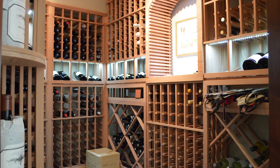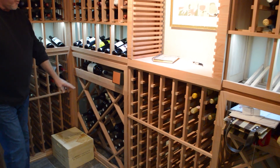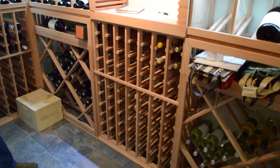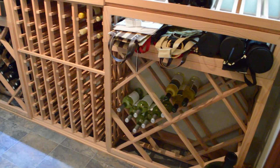Just below the horizontal display, we've got a bulk or diamond bin for bulk storage. This is a great way to manage your wines for those of you who buy in six-packs, twelve-bottle cases, that sort of thing.